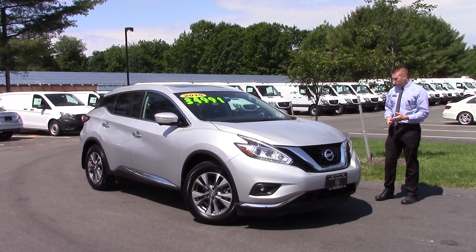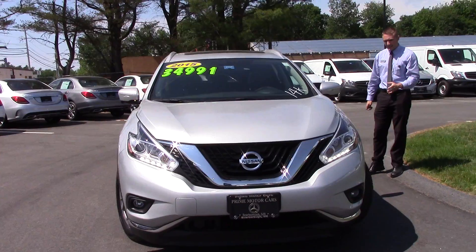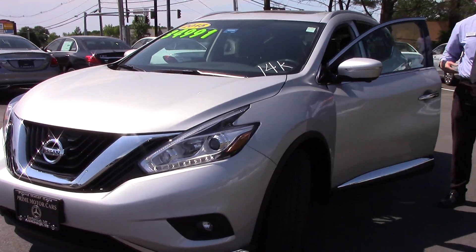So I want to just bring you around so you can see the inside of the car. As you can see, both walking around the front and the side, the car's in practically brand new condition.